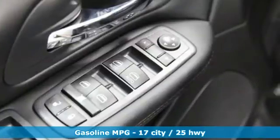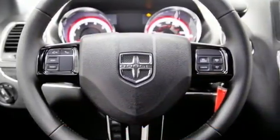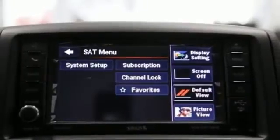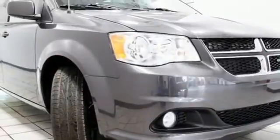Features include remote engine start, dual zone climate control, streaming audio, auto-dimming rearview mirror, AM-FM satellite radio, wireless phone connectivity, manual tilting steering column, multi-speed automatic transmission, aluminum wheels, and V6 engine.